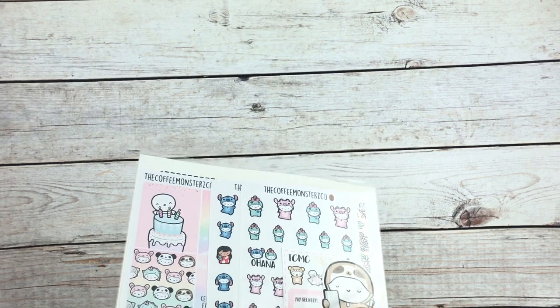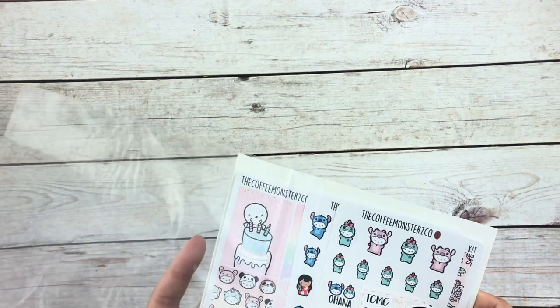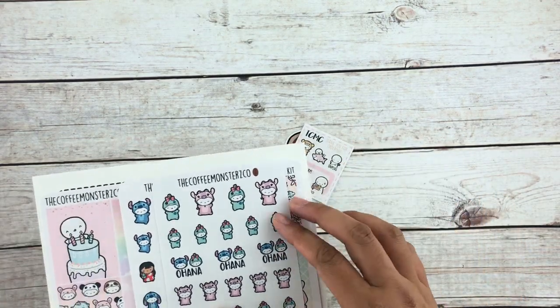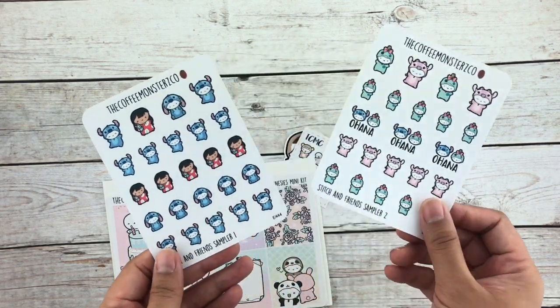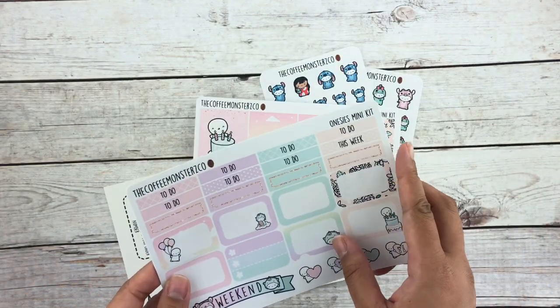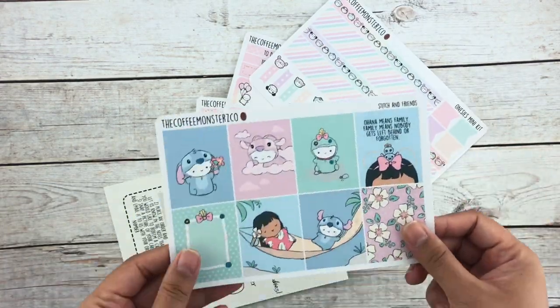I just got a couple of simple items: a die cut, her freebie, and these two little stitch stickers — very cute. I also bought a small weekly kit, so we got these three items.